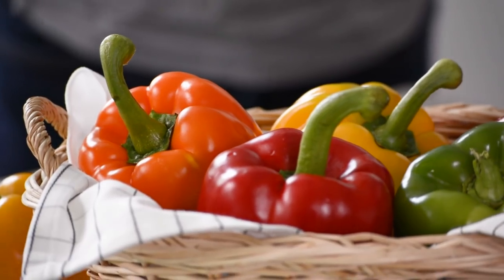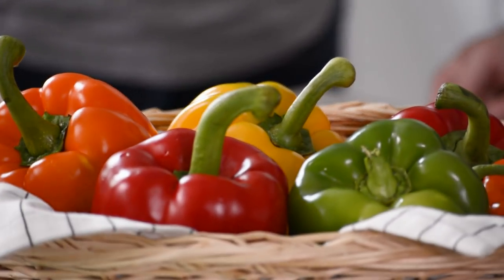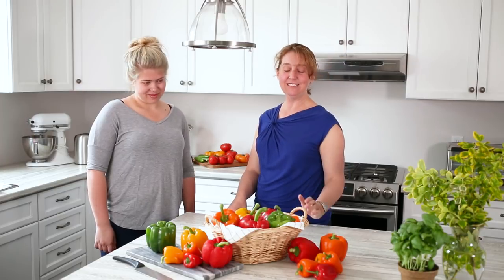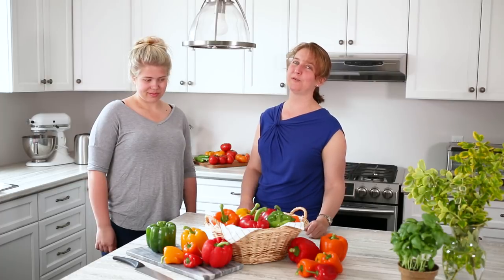A funny story — when I was young, I'm kind of dating myself here, but you could only really buy green peppers. When the red, yellow, and orange came out, my mum thought they were all sort of hot and spicy, so we didn't actually try them for years. I really recommend you try them all. They are really sweet, quite delicious, and have a slightly different flavor profile.